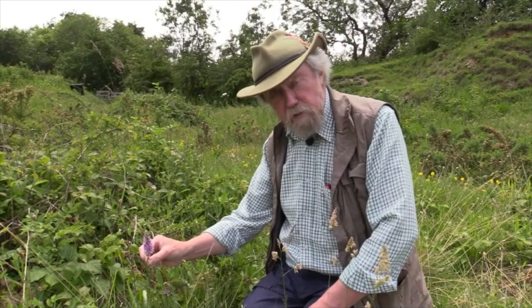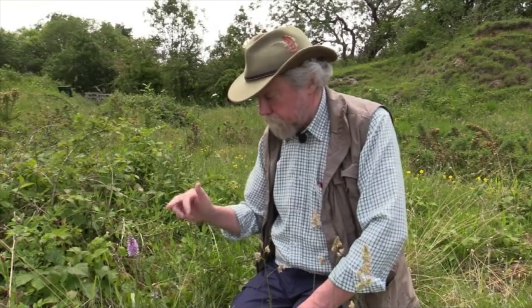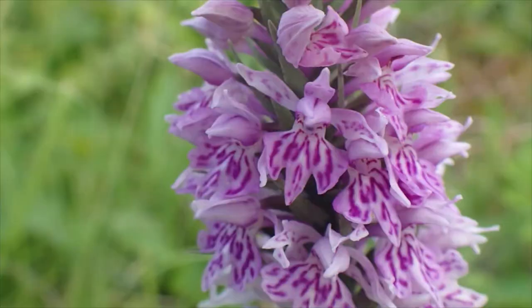The stems are solid, and you'll remember that some other Dactylorhiza species — in particular Northern Marsh orchid — the stems are hollow and you can feel that, but I can feel that this has no air gap in the center.